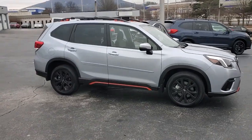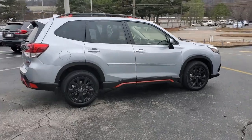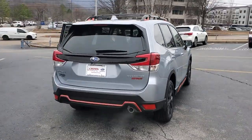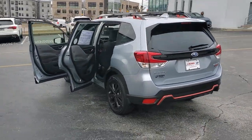Introducing the 2023 Subaru Forester. Relax and enjoy the ride in this comfortable, capable Forester. Its advanced safety tech, infotainment, and all-weather capability make it as sensible as it is pleasant to drive.